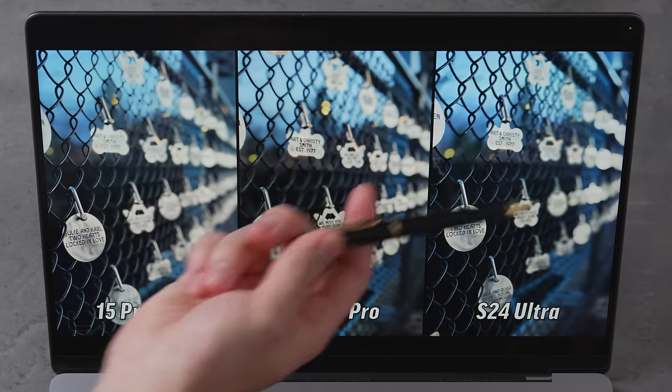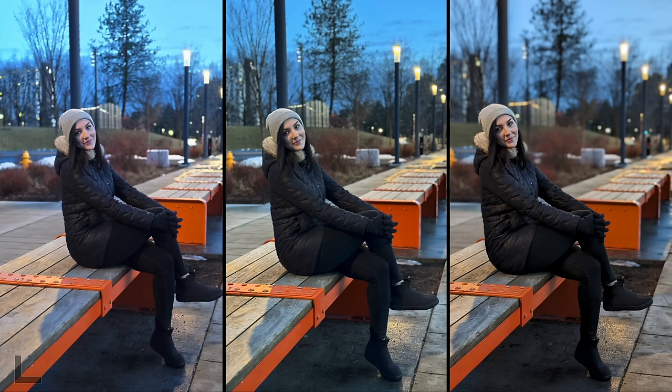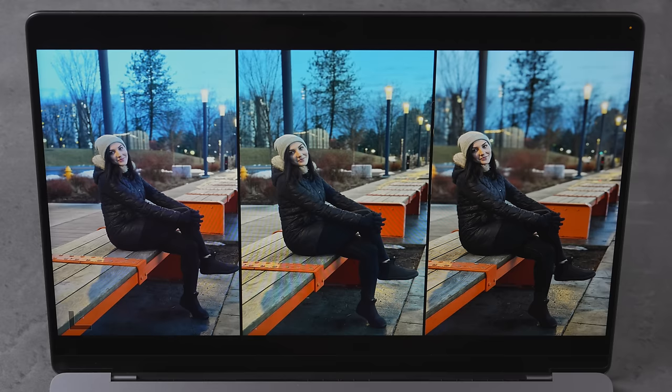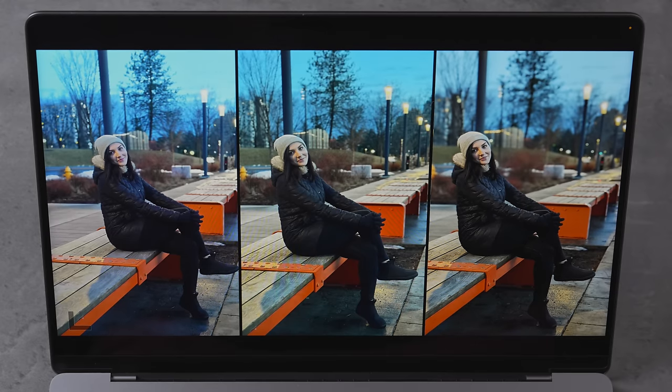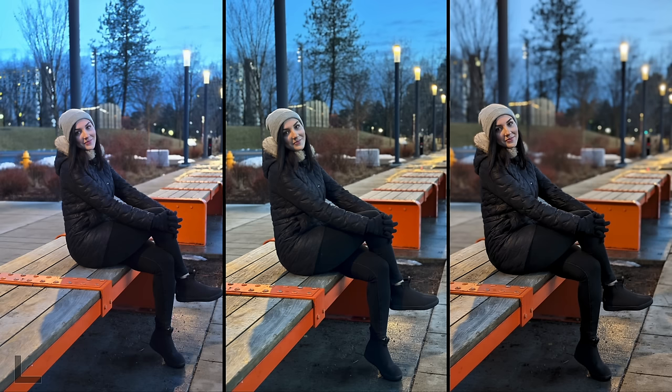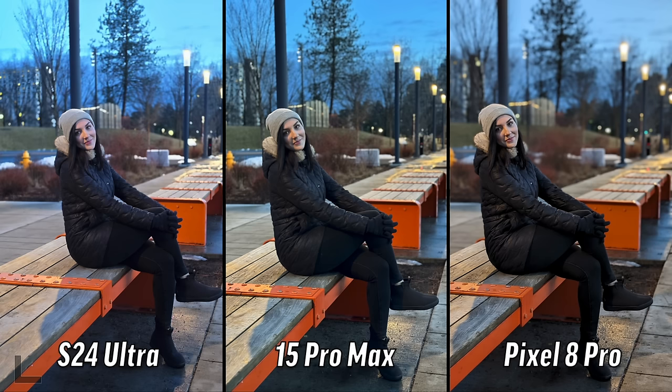This is a 2x portrait — all of them have that mode. I like the one on the right — look at her jacket. Me too. I like how the blacks actually look black, properly, and everything else is the most true to life. And that one is the Pixel. Google has done a great job — they really stepped it up the last couple of years.